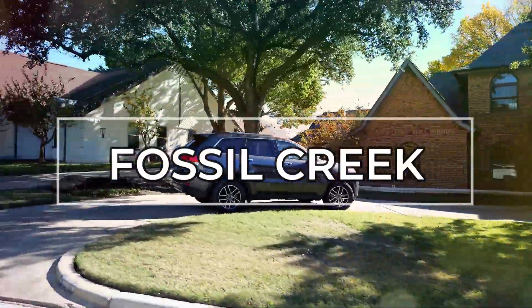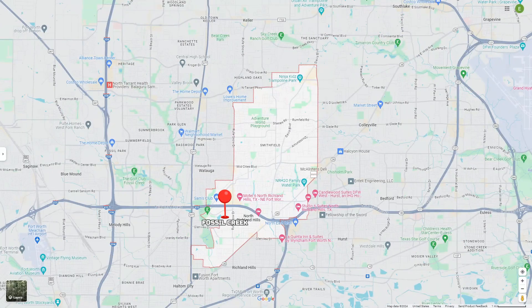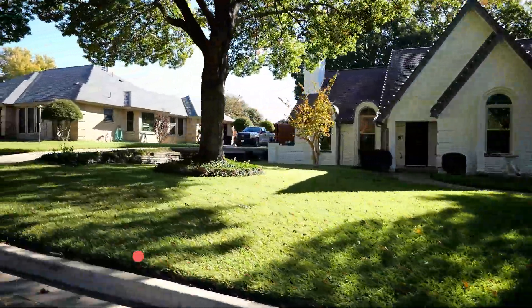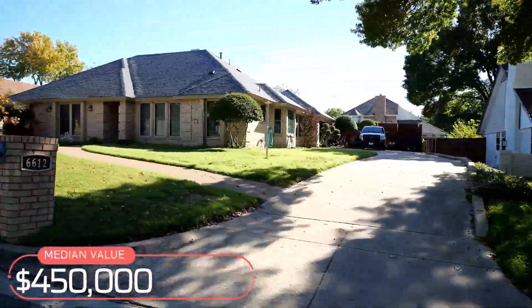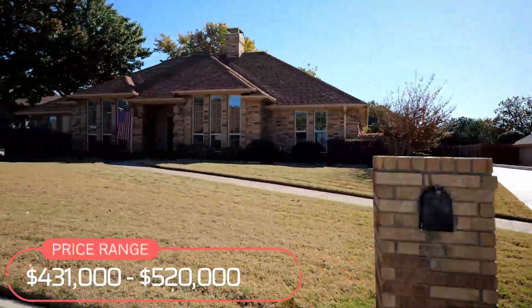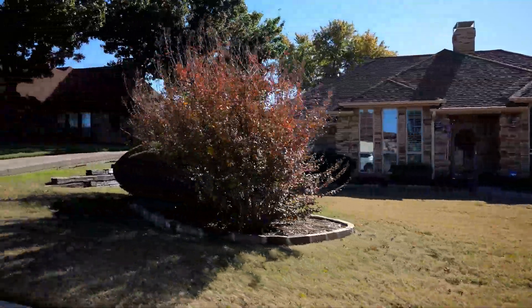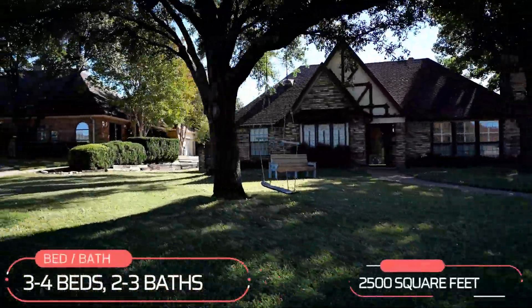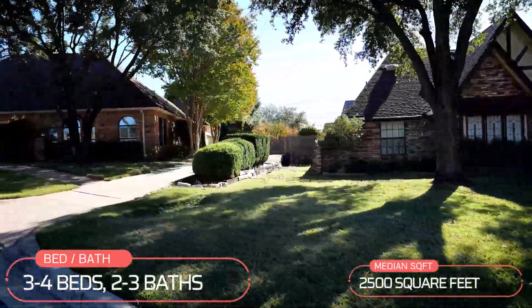Next up we've got Fossil Creek, which is just across the interstate from Iron Horse and the only neighborhood on this list that doesn't have an HOA. The median-priced home here in Fossil Creek is $450,000, with a low of $431,000 and a high of $520,000. Most homes here are three or four bedrooms and two to three baths, with 2,500 median square feet — you'll get a little bit more home here in Fossil Creek than you would in Iron Horse.